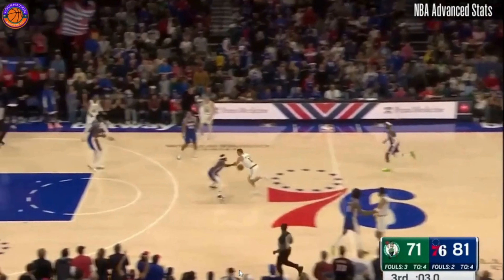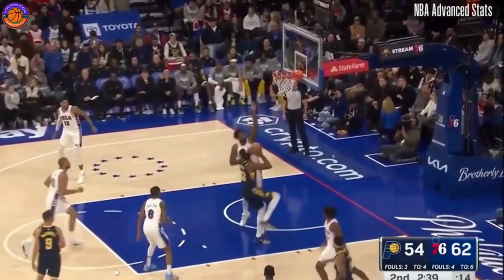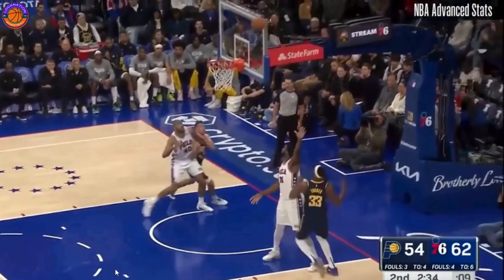The 76ers are the fourth best defense right now, and Joel Embiid is mostly responsible for that — his defense on the backside and protecting the paint. I'm about to show y'all exactly what he's been doing and why I think he's the best player in the NBA.